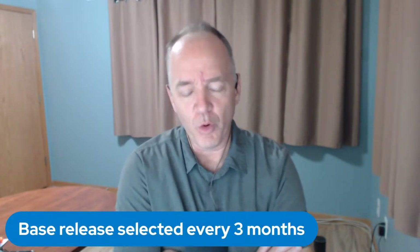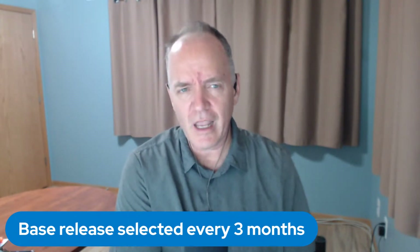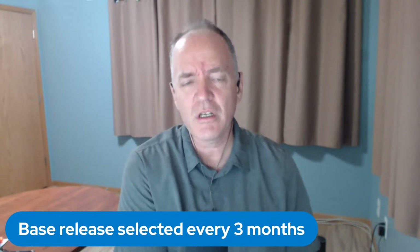Jenkins releases a new version every week — intentionally, like clockwork. Every Tuesday, in general, we'll release a new weekly. Every 12 weeks, we choose a new baseline for the long-term support release. That baseline is selected, then it has a stabilization period, and we backport changes as needed to that stabilized version. It becomes the weekly plus dot one. So 2.401 was chosen as the baseline, and 2.401.1 became the first release of that LTS series. Four weeks later, we release dot two, and then four weeks later, we release dot three.